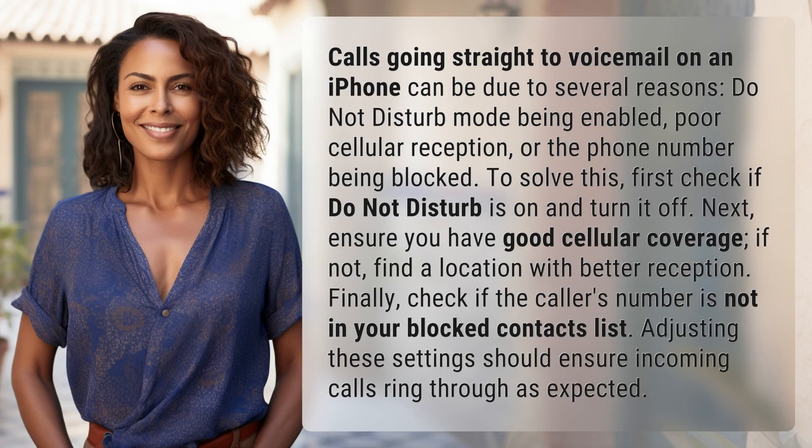Calls going straight to voicemail on an iPhone can be due to several reasons: Do Not Disturb mode being enabled, poor cellular reception, or the phone number being blocked.